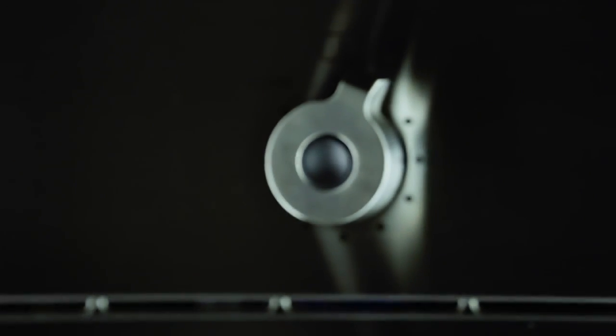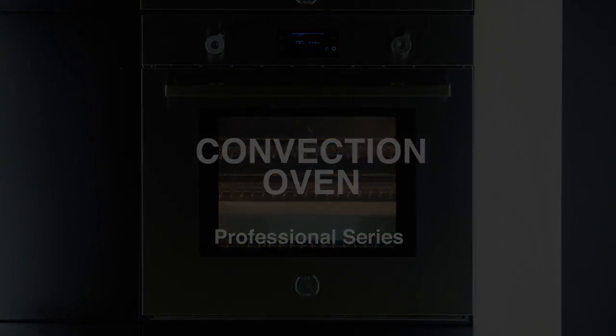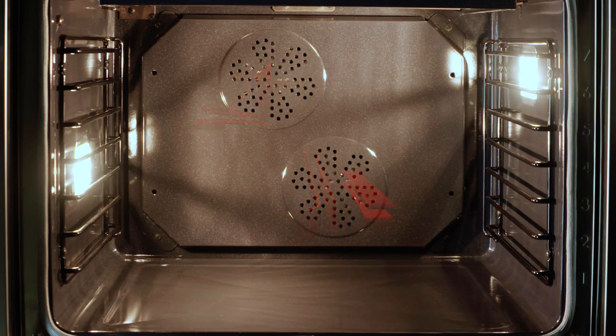Each Bertazzoni product is built with the fullest appreciation of food and its importance in our lives. The Bertazzoni built-in oven, featuring the exclusive dual diagonal convection system,